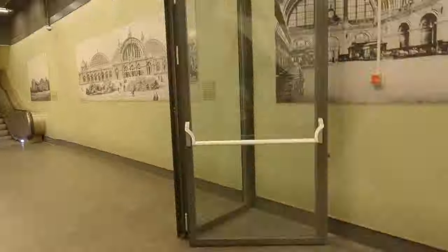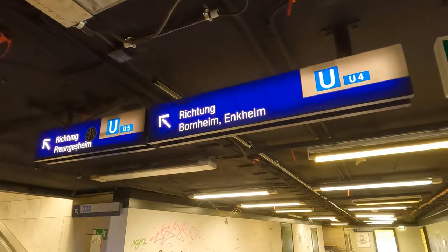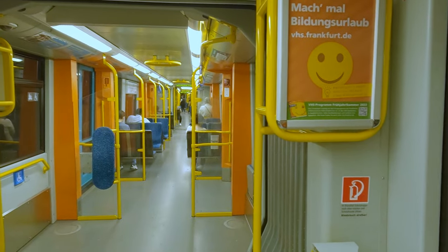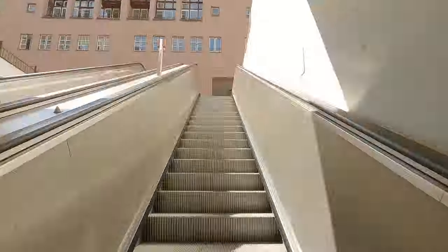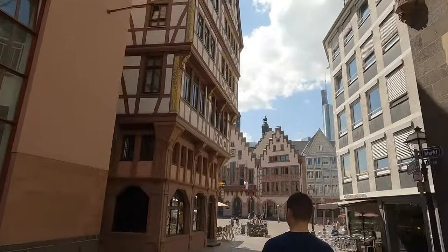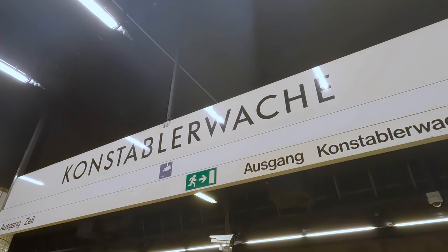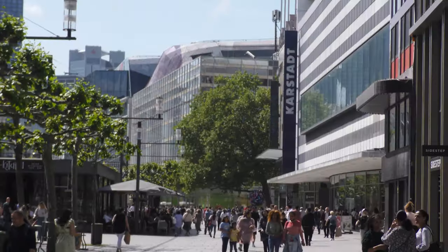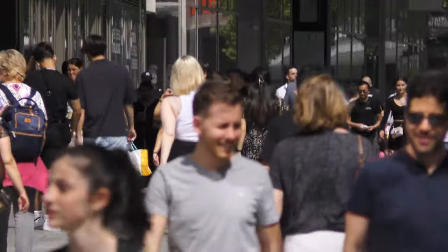Look for the platform for trains to Preungersheim, Bornheim and Enckheim, and take any train from there two stops to Dom Römer. This takes you straight into the heart of Frankfurt's historic centre. Alternatively, if you stay on the S-Bahn, you can get off at either Hauptwache or Konstablerwache. These stations are at opposite ends of the Zeil, Frankfurt's main shopping street.